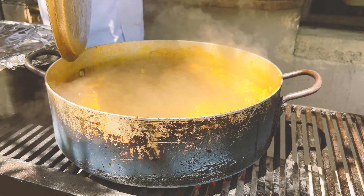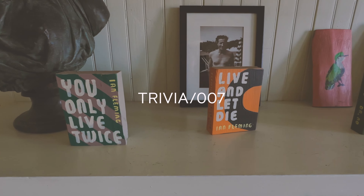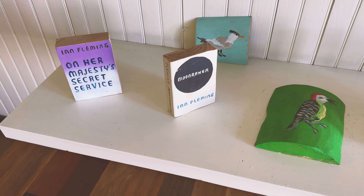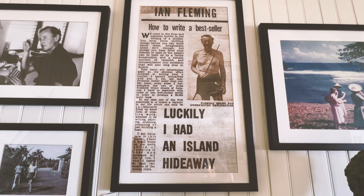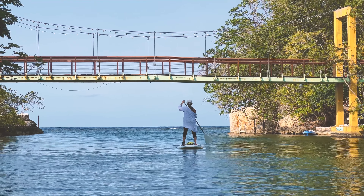Goat curry is another popular Jamaican dish you'll find almost everywhere. And for some trivia: ever wonder why Jamaica features in so many early Bond movies? It's because Ian Fleming moved to Jamaica after World War II, and his estate has been turned into one of my favorite Jamaican resorts.